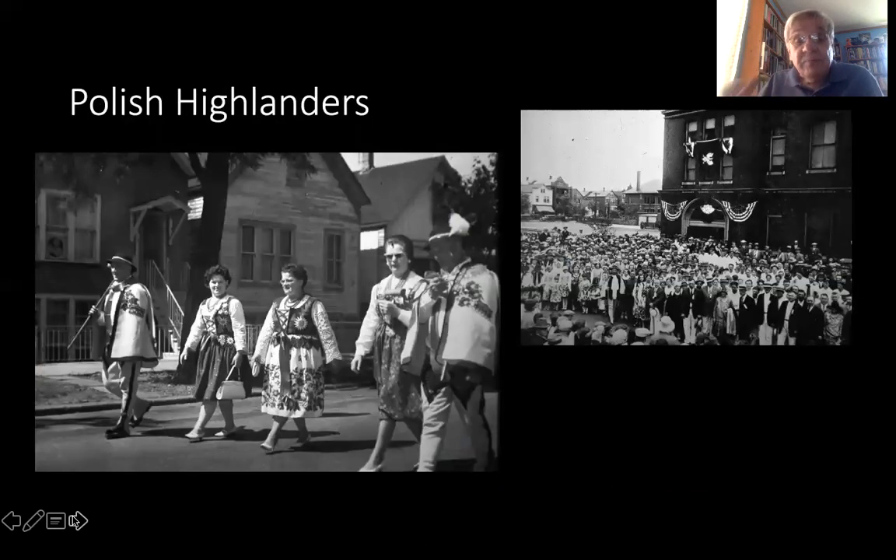I was part of a group called Polish Highlanders and still am. These Polish Highlanders dominated the neighborhood and dominated the Polish community in the neighborhood. They're dressed in their traditional folk costumes here on your left in a parade down Walcott Street, which was originally called Lincoln Street. And the church on your right is Sacred Heart Parish, where the Polish Highlanders Alliance was founded in 1929.